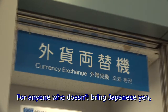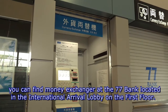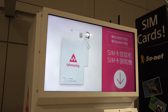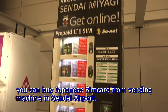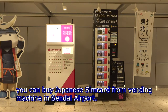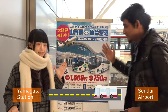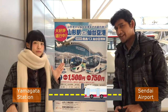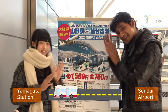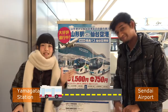For anyone who doesn't bring Japanese yen, you can find a money exchanger at the 77 Bank, located in the International Arrival Lobby on the first floor. For anyone who doesn't bring their SIM card, you can buy a Japanese SIM card from a vending machine in the Sendai airport. The fastest way to go to Yamagata station from Sendai airport is by taking an express bus. Let's go to the bus terminal.